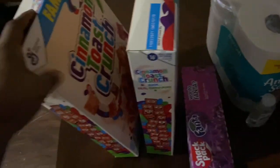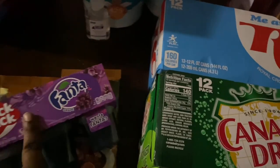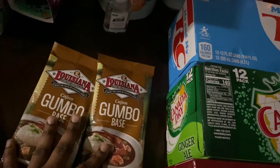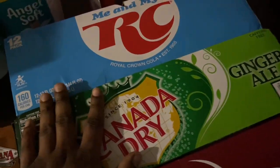I got two Cinnamon Toast Crunch. There are some new items that were in Dollar General, which was the Fanta and the Gumbo Base — Louisiana Gumbo Base. I got some Ziploc Bags, I got some RSC Sodas, some Canada Dry, and Dr. Pepper.